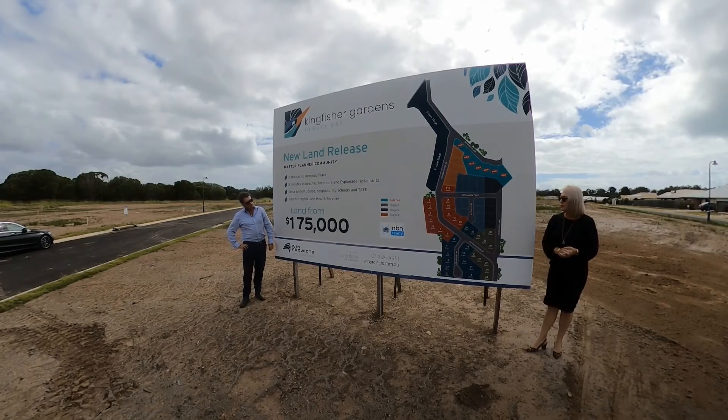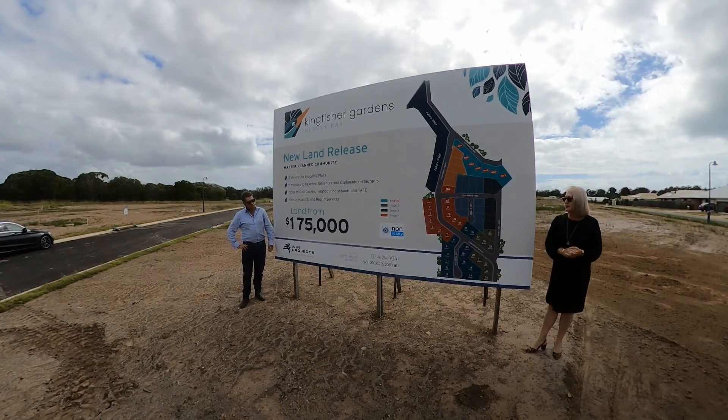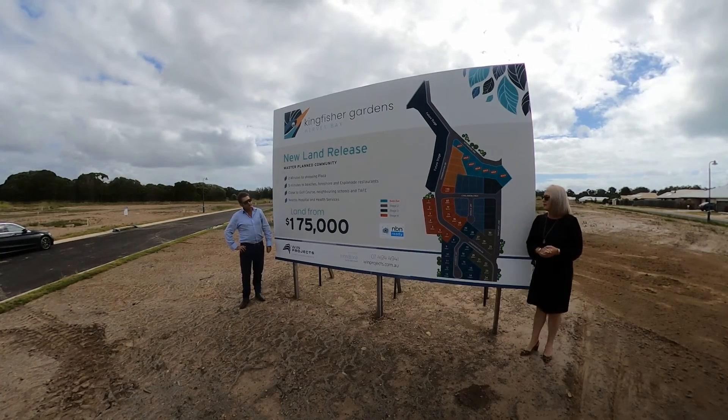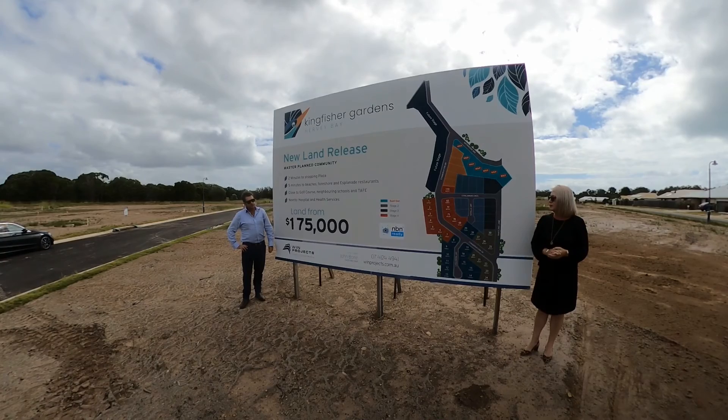So easy access to Eli Waters Woolworths, easy access to the schools, the hospital, and it's also part of over 80 lots as a master plan estate.